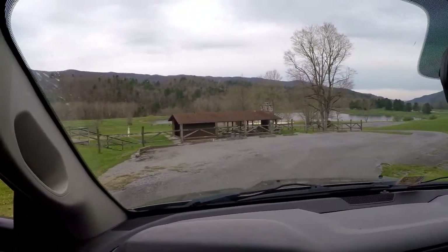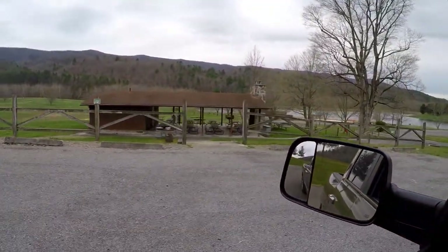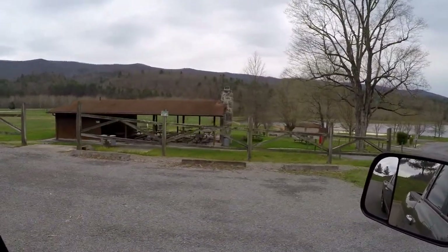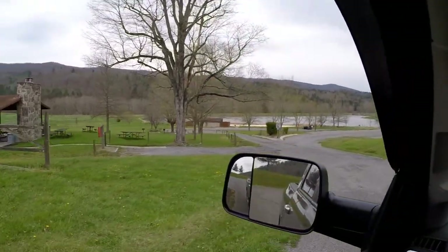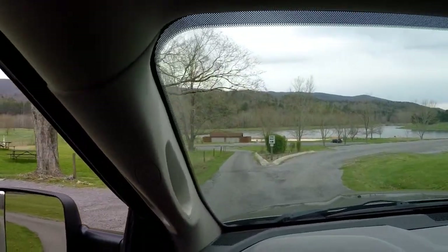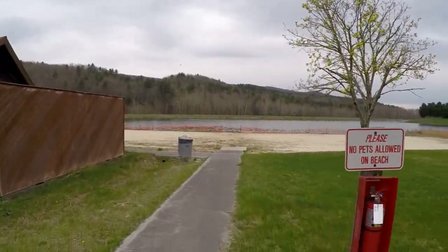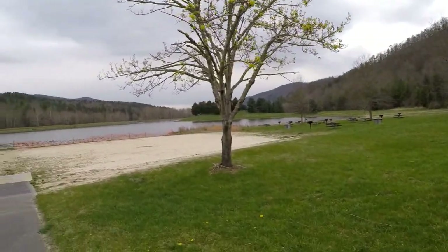Pitney shelter — nice fireplace, nice big grill up here. Restrooms in that one too. Looks like there's more facilities down there. Picnic tables and grills.